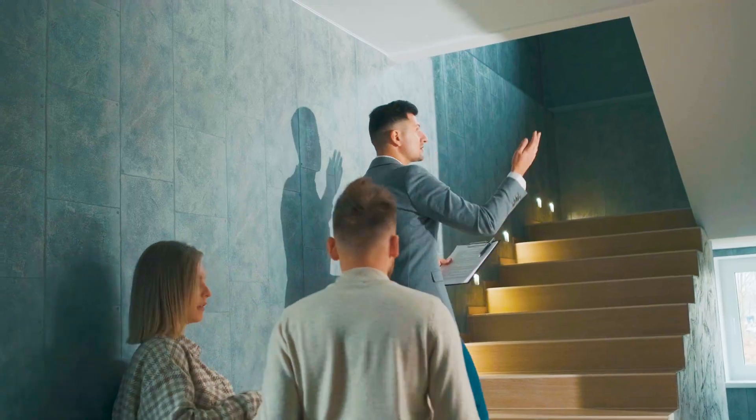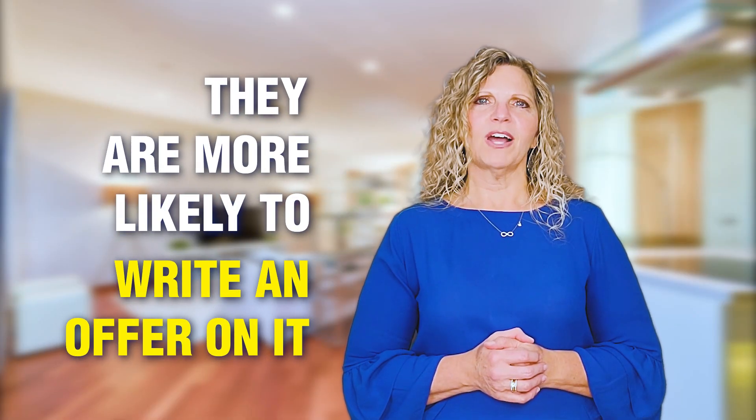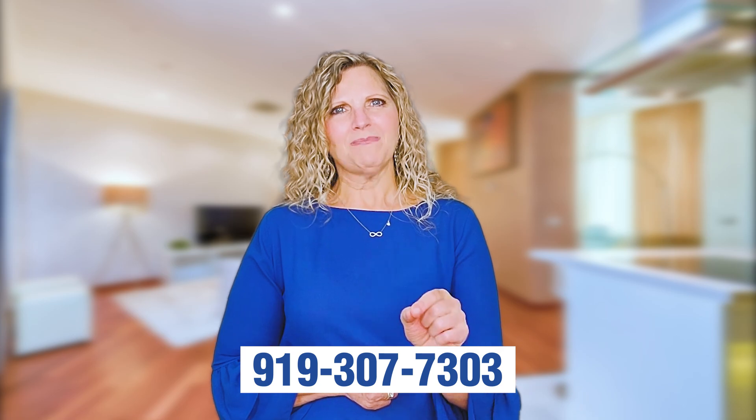Lastly, be sure that all the exterior lights are working and that the home is well lit up for nighttime viewing. We have so many more tricks to show you and to ensure that once you get buyers to see your home, they are more likely to write an offer on it. Be sure to call us and we'll make it happen.